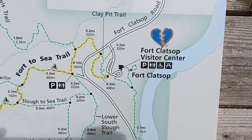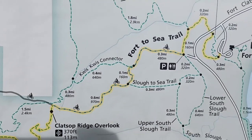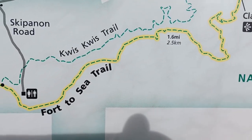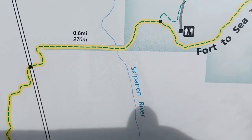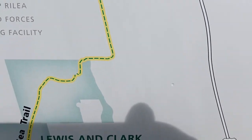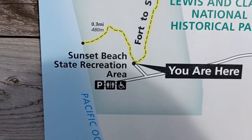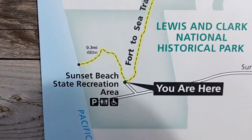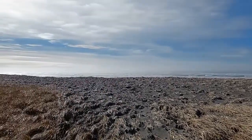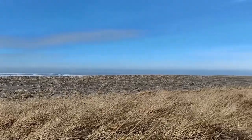We started there at the Fort Clatsop Visitor Center and we are following the yellow line on the Fort to Sea Trail. There's an overlook, and then we crossed the highway there through the pastures. Now down here, we're at Fort Clatsop — we're 0.3 miles from Sunset Beach.